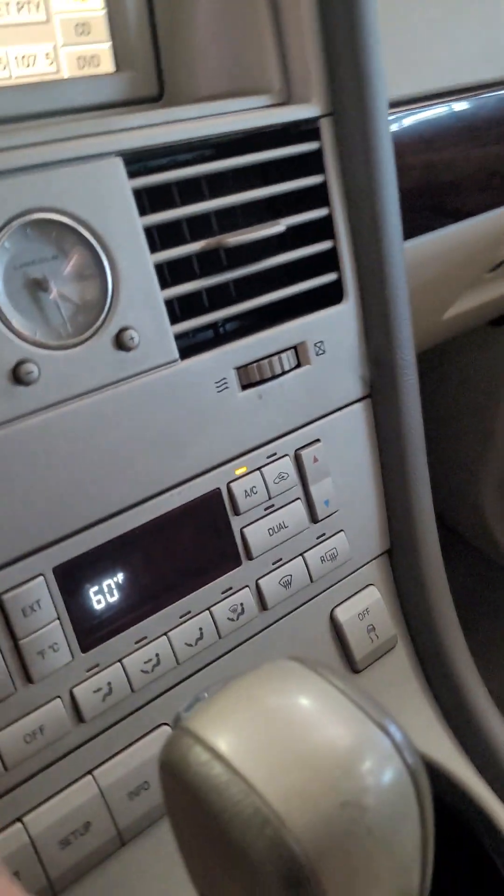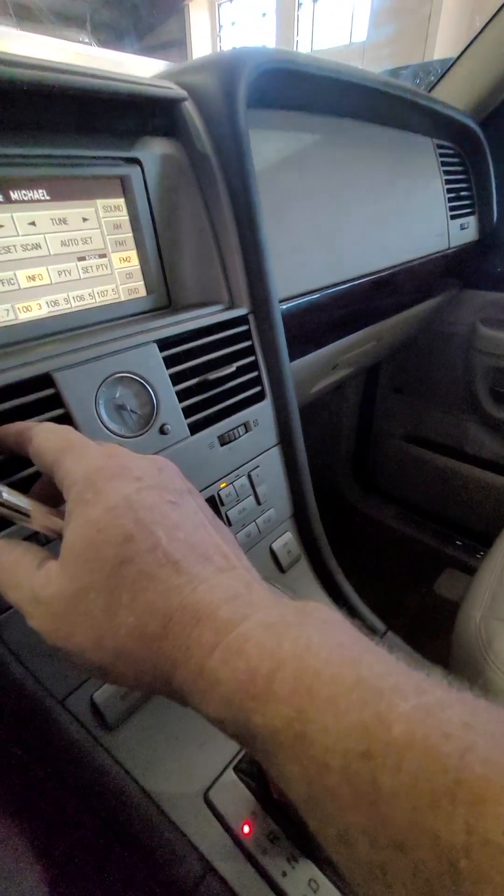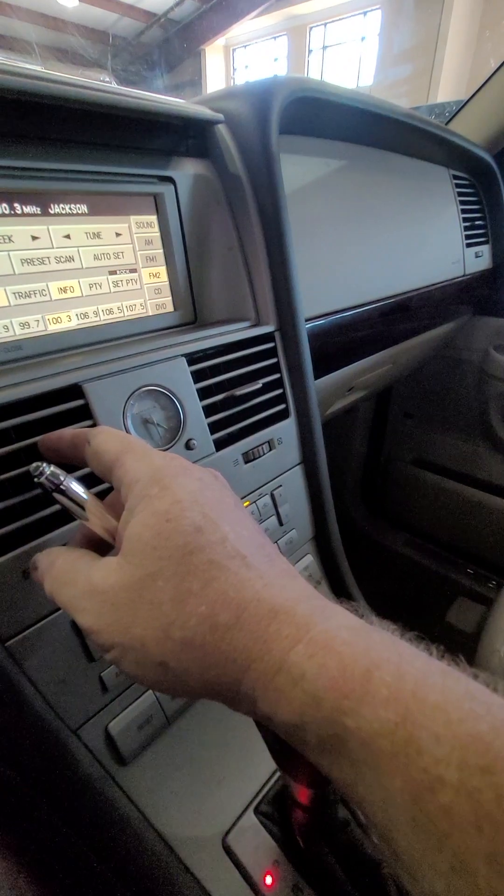Then you hit the auto AC here, and it is cold, because it's been over 100 degrees for I don't know how many — going on 15, 20 days.